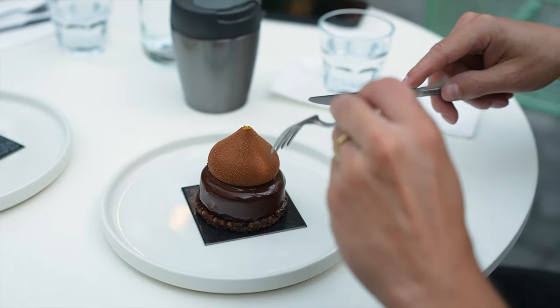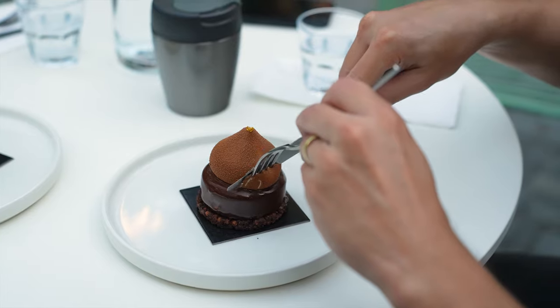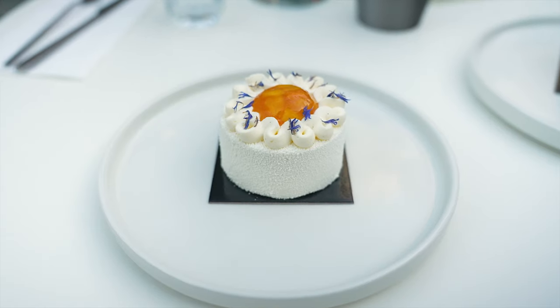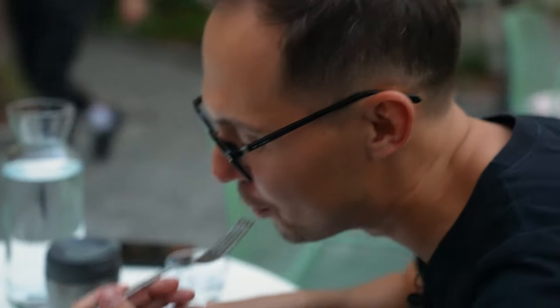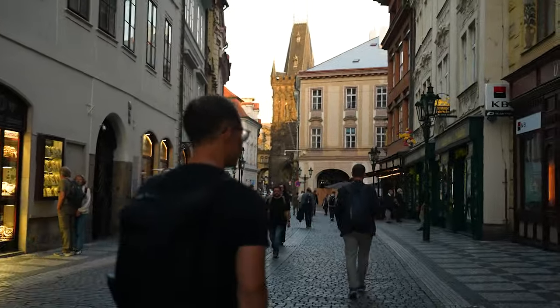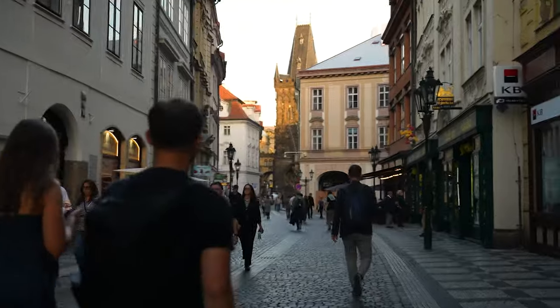We came just for coffee, but these amazing desserts looked so good we had to try. This one is called Taj Mahal and this one is exotic. It was delicious indeed. This is our last coffee to go — can't wait to be back and enjoy some brunch and relax on the terrace right in the middle of Prague.